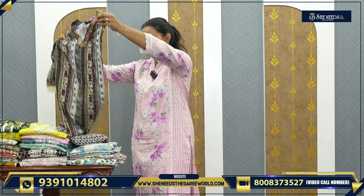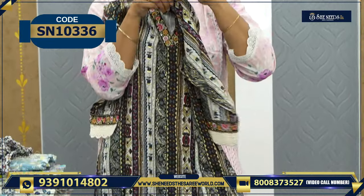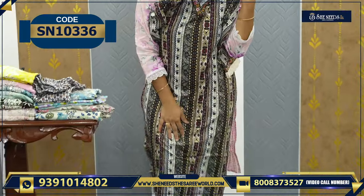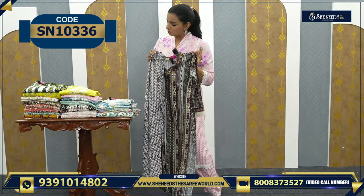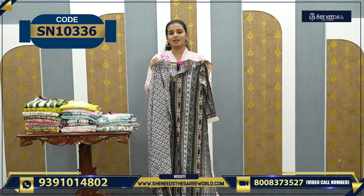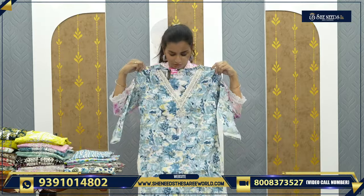Next, we have nice models in different designs. This one is a combination of black and white with neckline and sleeves work. It has a simple palazzo bottom. This is a two-piece set without a dupatta. The price is 710 rupees.